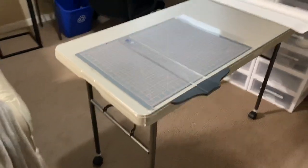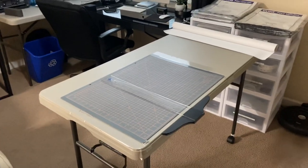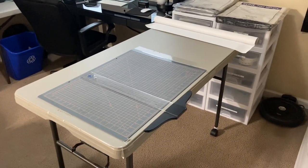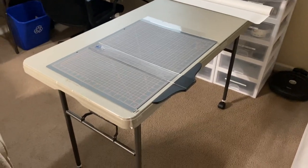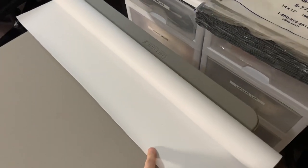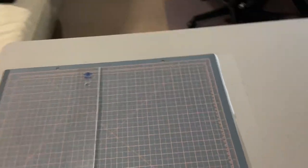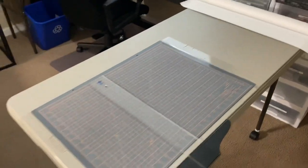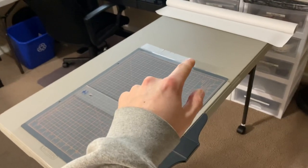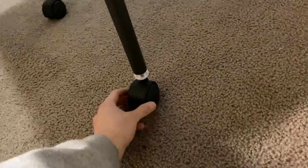Since I have limited space, this table serves four purposes. I use it to pack orders, and I also have a piece of vinyl cut from a vinyl roll that I roll out to cover the whole table. I use that to take close-up photos of shirts and hoodies right there under the light setup.